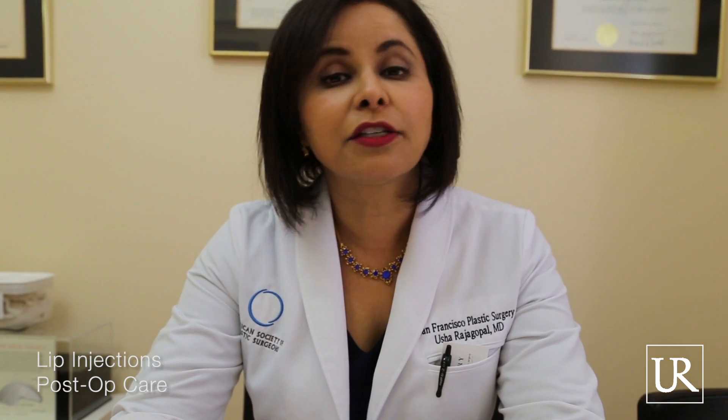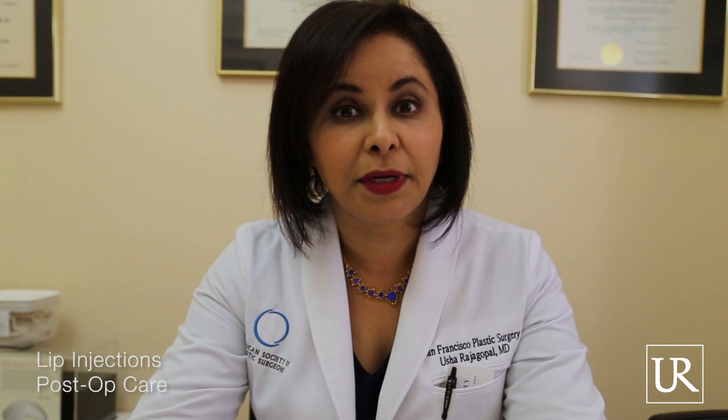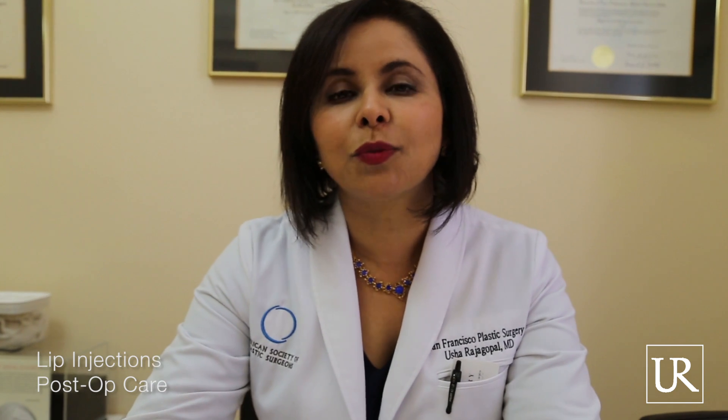These instructions are really for the first 48 hours. It is normal for the lips to swell up tremendously the first 48 hours, especially the very next morning. The swelling is most with Restylane, then Juvederm Ultra Plus, then Juvederm, then Volure, then Volbella. So Volbella swells up the least.